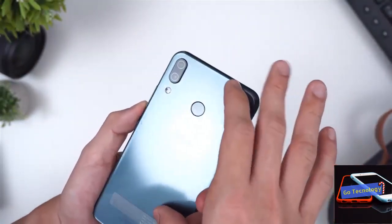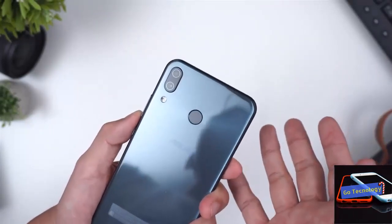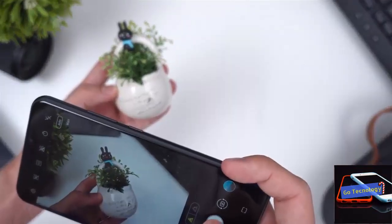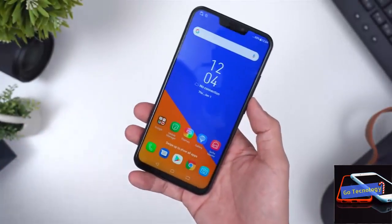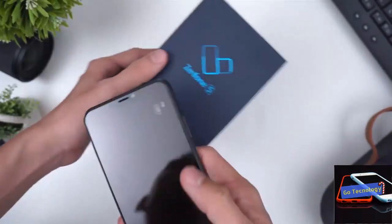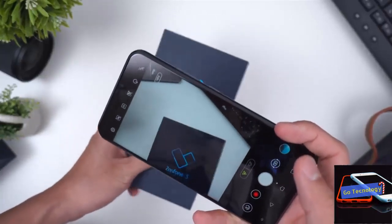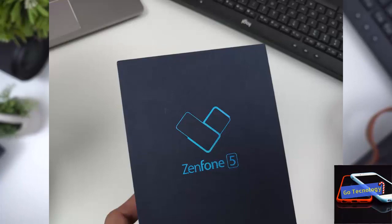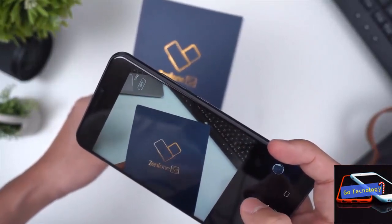The ASUS Zenfone 5Z sports a dual camera setup with a 12MP primary camera and a secondary 8MP wide-angle camera. The primary camera has an f/1.8 aperture with phase detection autofocus. In good light conditions, the camera focuses quickly and gets the exposure just right. The photos look great, capturing good detail and stellar color accuracy. The portraits are pretty good and edge detection is mostly perfect, though in some instances it struggled with crowded backgrounds. At night, the AI scene feature switches to night view mode, which decreases the shutter speed — the output is detailed and sharp, with controlled noise. It handles HDR well too.